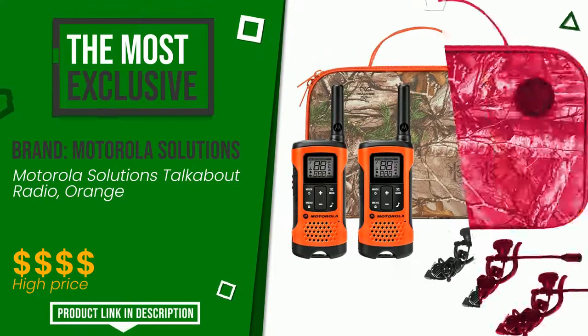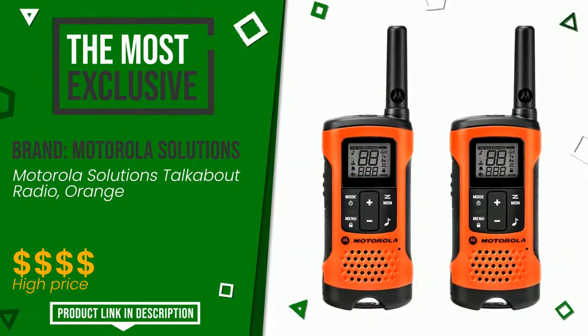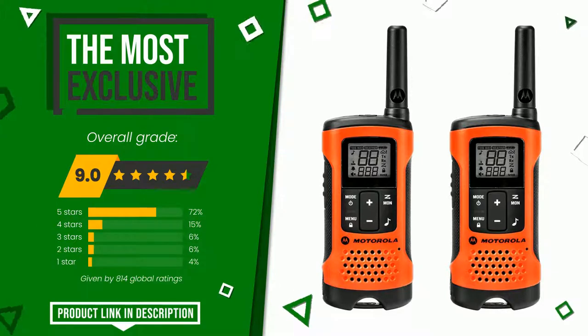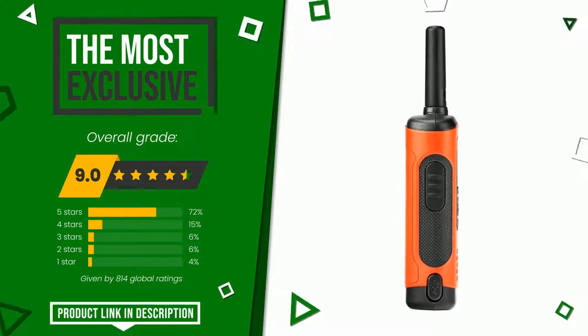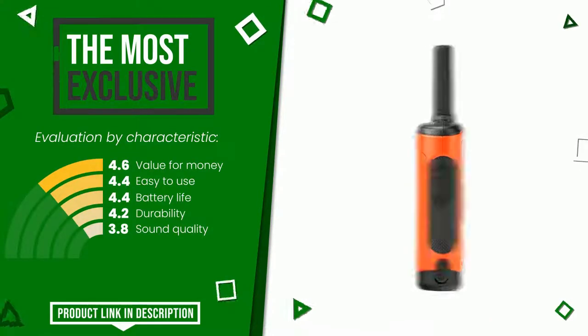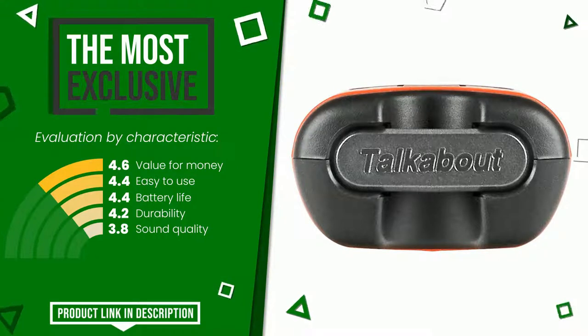Motorola Solutions made a product to which we gave a grade of 9 out of a total of 10 points. It turns out to be the most exclusive of this selection. Its main features are: value for money, easy to use, battery life, durability, and sound quality. If you would like more details about this product or would like to purchase it, click the link at the bottom of the video description.